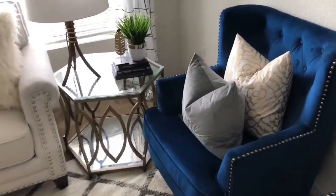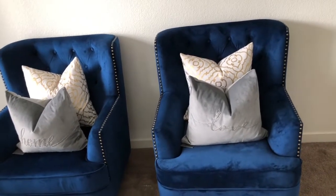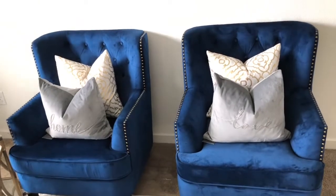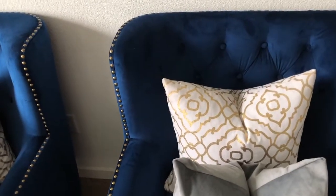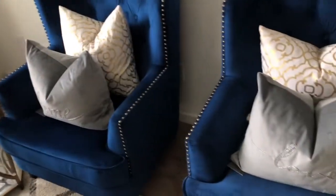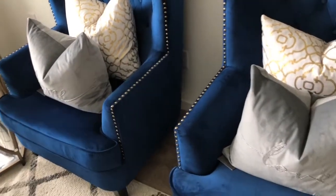On the chairs, the two gray pillows - one of them says 'home and love' - were gifted to me by a friend. She saw them at Burlington and thought I would love them, so I truly appreciate that. The pillow behind it is from HomeGoods and I've had it since I purchased my home, about two years ago. I hadn't removed the tag yet since it was a gift, but I'll remove it pretty soon.